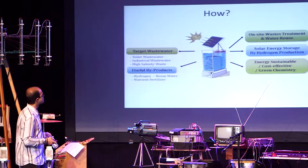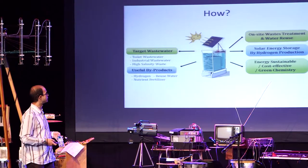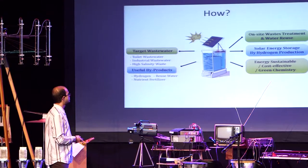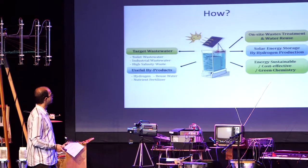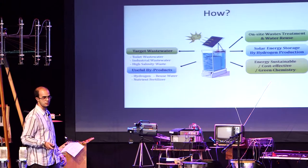The key part of this system is that we can have on-site wastewater treatment available for both developing and developed countries. It's energy sustainable, cost effective, and we don't add any chemicals — everything is created on-site.